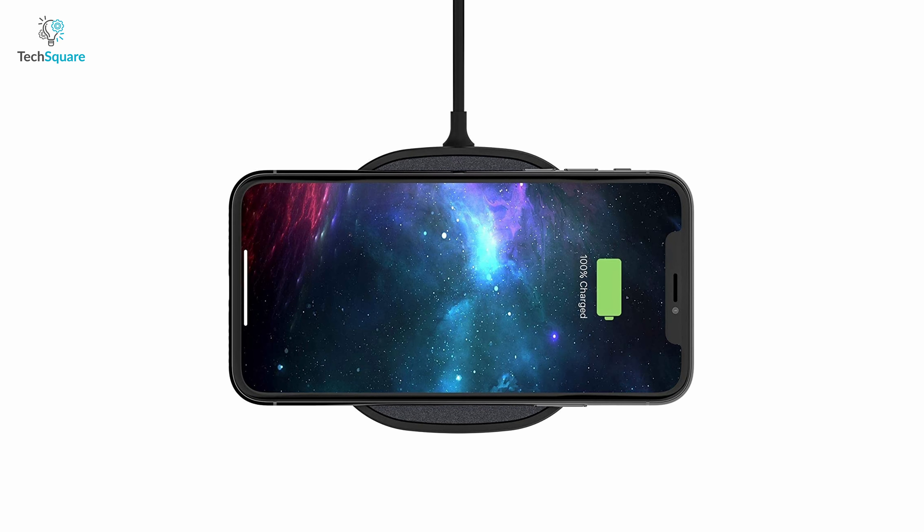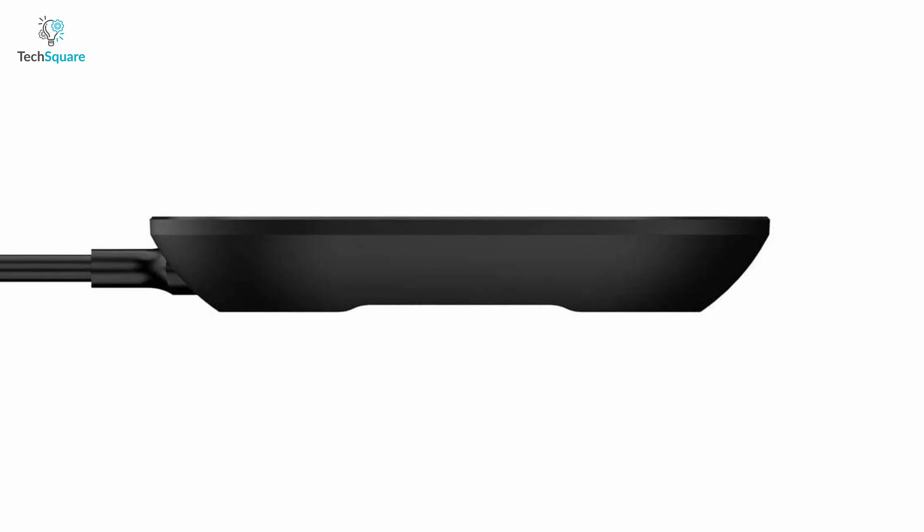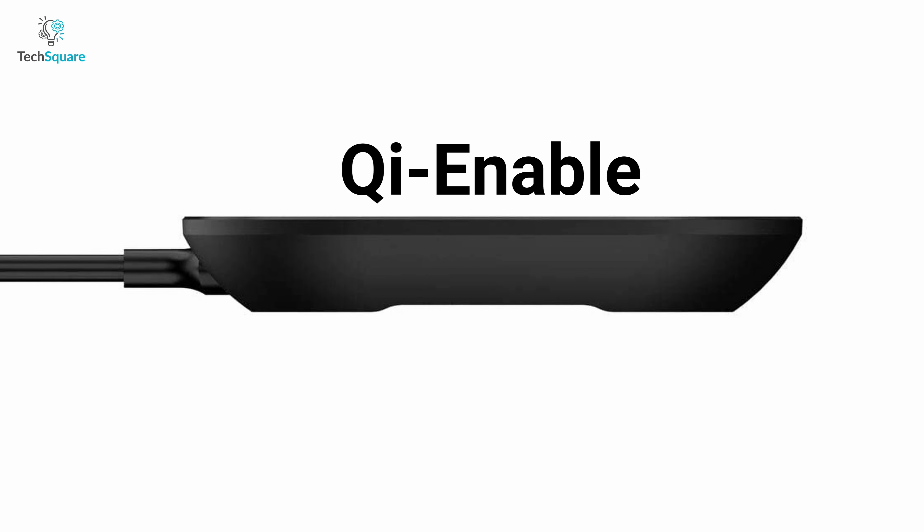Being compact, this charger is super portable — just pick it up and go. It has also got an ultra-sweet finish which gives it a premium look and looks sleek on a tabletop. The wireless charging pad is compatible with virtually any Qi-enabled device, which gives you the freedom to charge other devices besides your iPhone. With the perfect combination of powerful charging and a compact design, the Mophie wireless charging pad can fulfill all your charging needs.